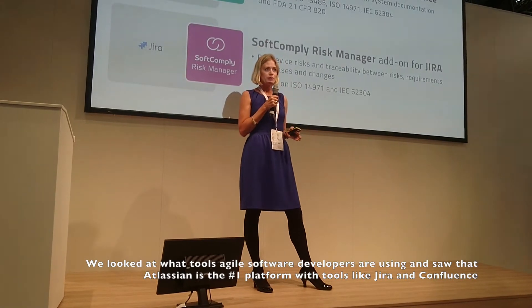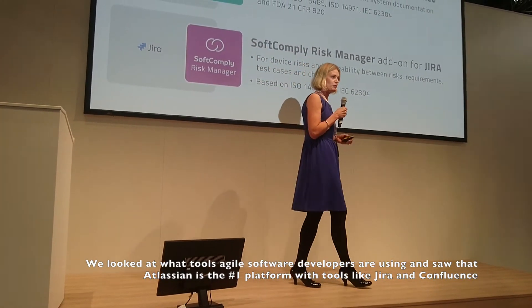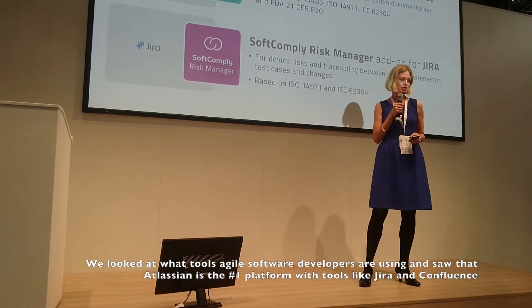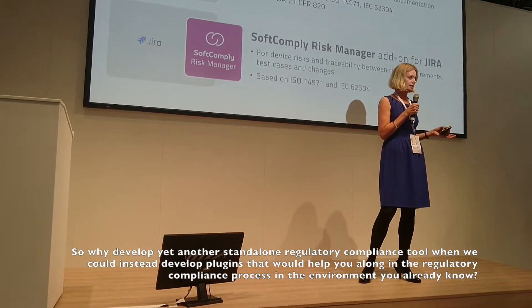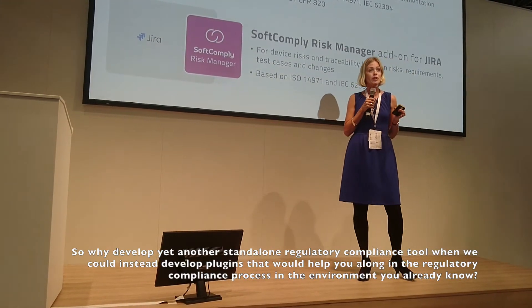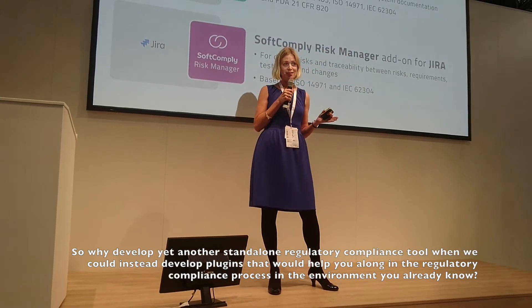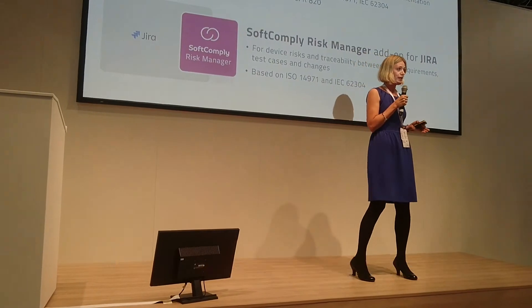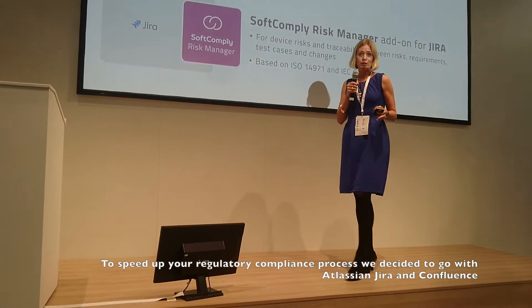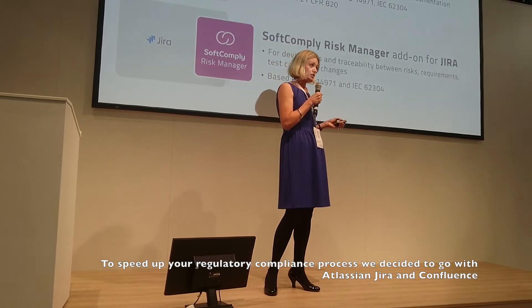We looked at what agile developers use and we saw that Atlassian seems to be the number one platform, with tools like Jira and Confluence. So why develop yet another standalone regulatory compliance tool when we could instead make a plugin — or a few plugins — that would help you within an environment you already know? So to speed up your regulatory process, we decided to go with Atlassian, Jira and Confluence.